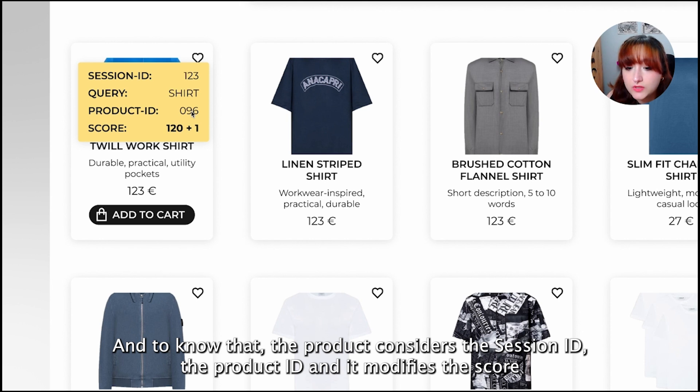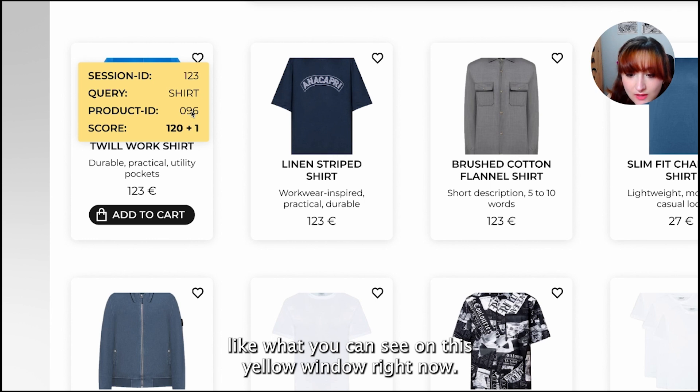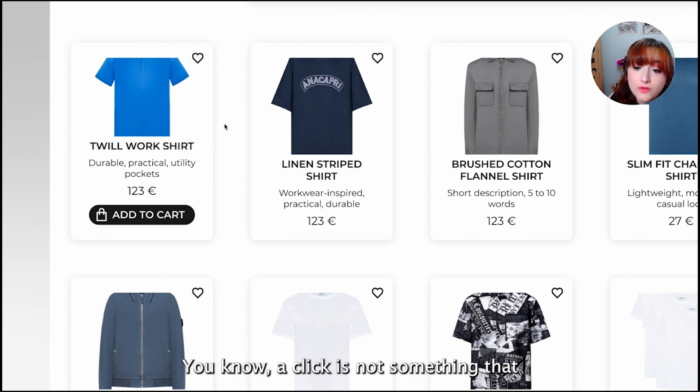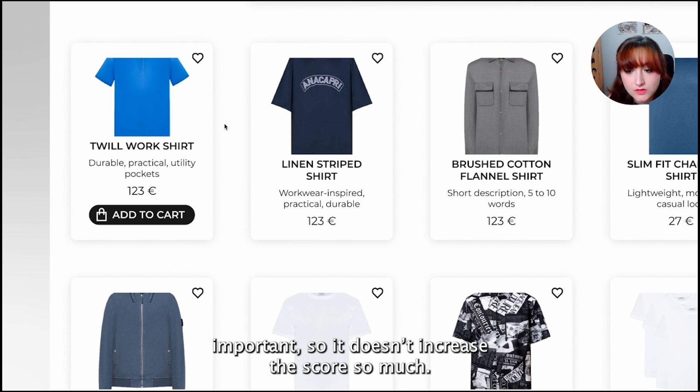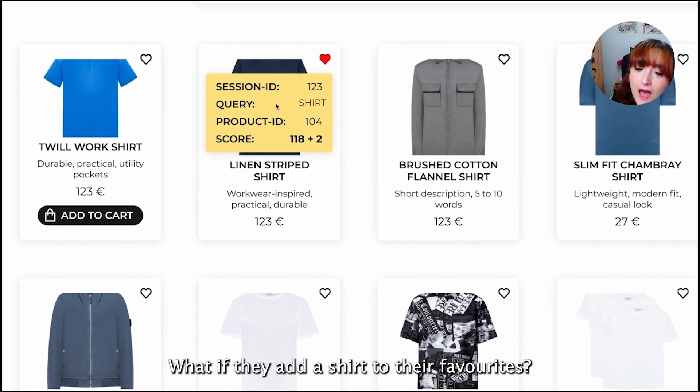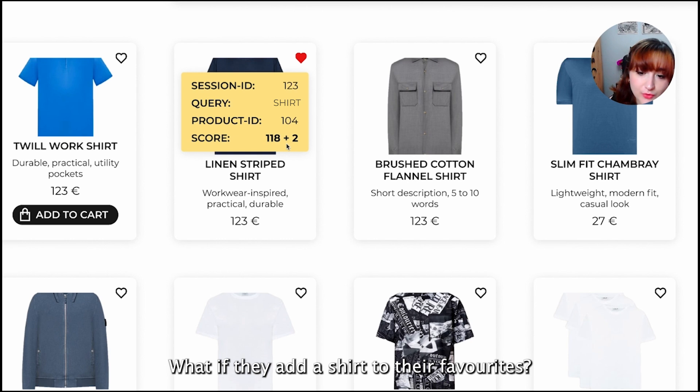To register a click, we consider the session ID and the product ID, and we modify the score, as you can see in this yellow window right now. A click is not something that's very impactful, so it doesn't increase the score so much. What if we add a shirt to our favorites?